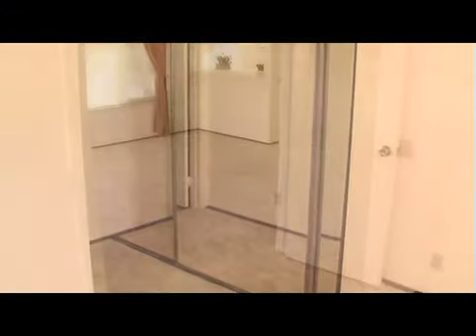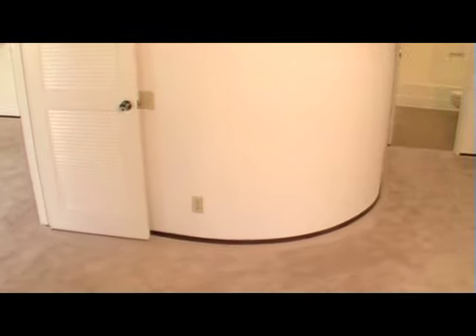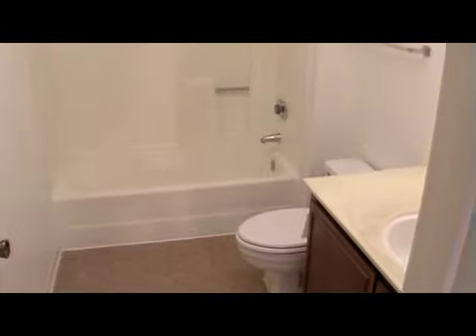It features mirrored closet doors. Giving the room some style is a rounded wall leading to the full bath. New paint and new carpet throughout the house.